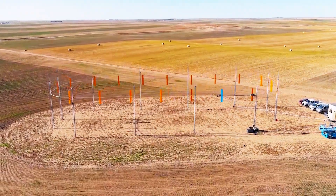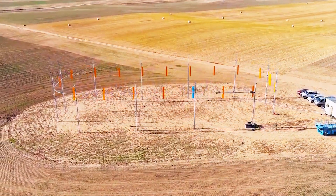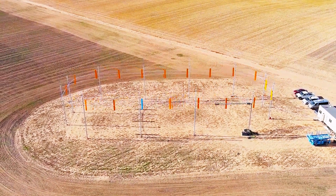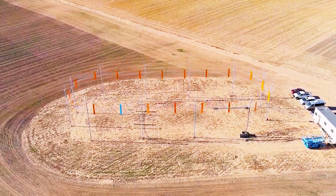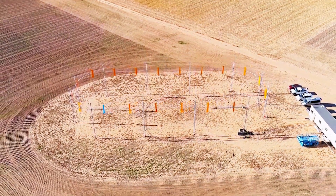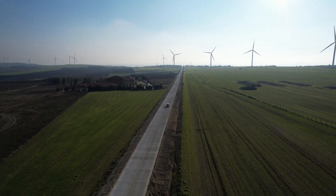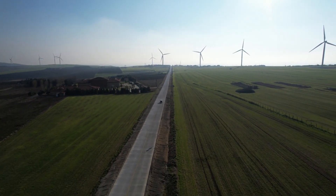This is a revolutionary wind energy device — one that is more cost-effective, flexible, and endorsed by Bill Gates, given his successful track record in clean tech investments. Now let's delve into how Heirloom's device operates and assess whether it holds the potential to transform the field.